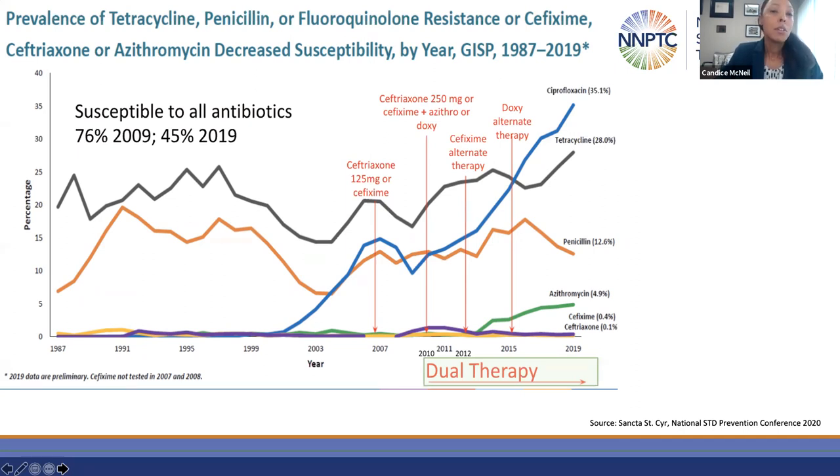Dual therapy was implemented in 2010 and further refined in 2015 in order to protect this precious class. However, by 2019, only 45% of gonorrhea is susceptible to all antibiotics — a stark change from the decade prior.